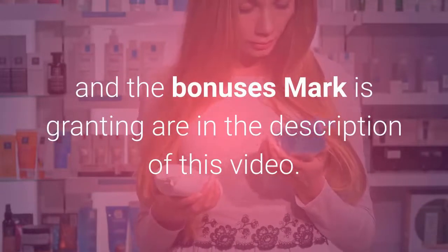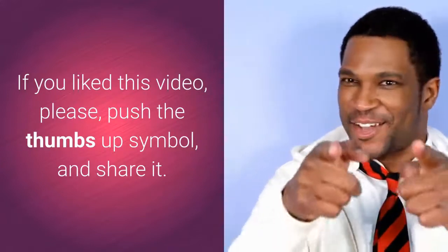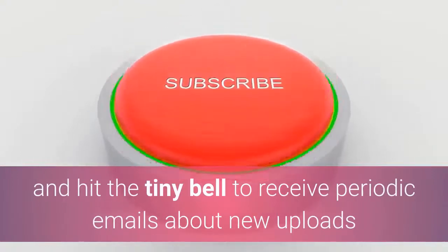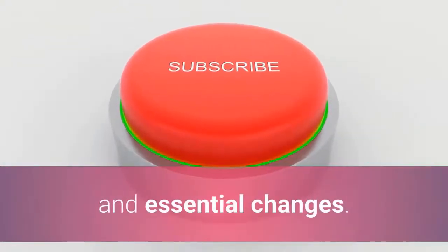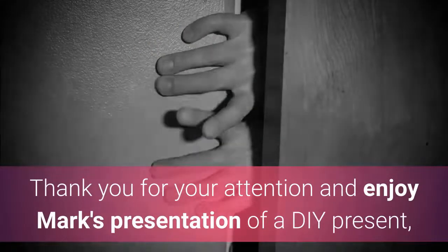The links to the product and the bonuses Mark is granting are in the description of this video. If you liked this video, please push the thumbs up and share it. Subscribe to my channel and hit the tiny bell to receive periodic emails about new uploads and essential changes. Thank you for your attention, and enjoy Mark's presentation of a DIY Halloween evergreen product.